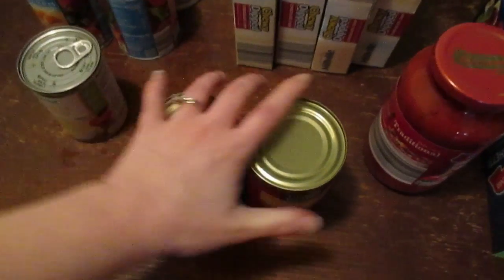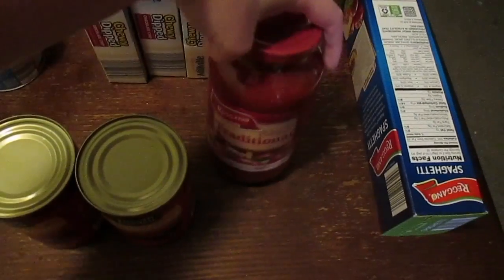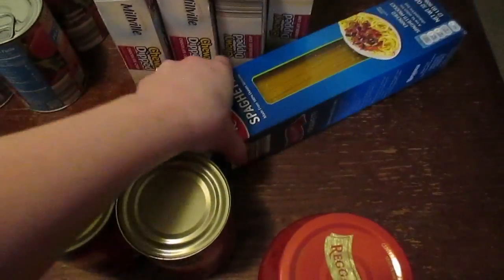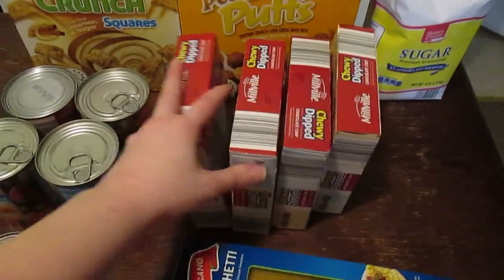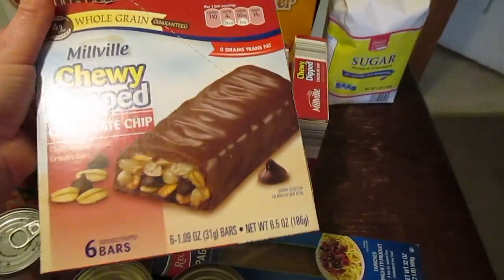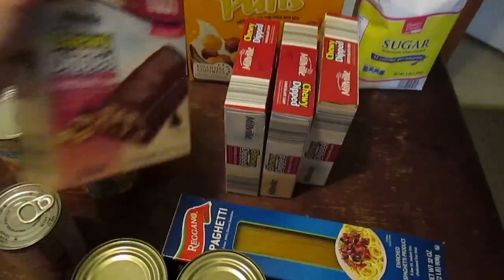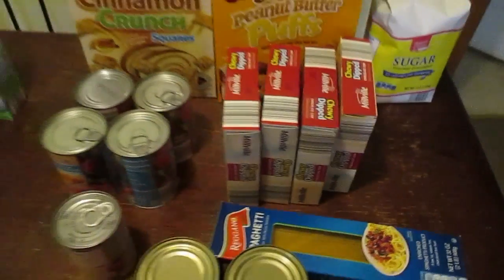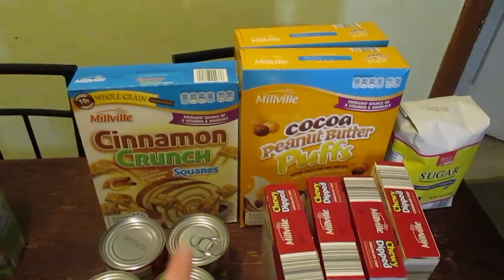Two things of large pitted olives — one for pasta and one for nacho night. I got pasta sauce, traditional, for spaghetti. I wasn't sure if I needed spaghetti noodles so I went ahead and grabbed them. And of course our usual whole grain chewy dip chocolate chip granola bars for on the run or after school if the kids are craving something sweet.